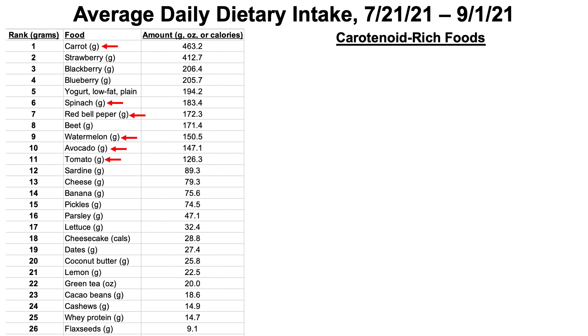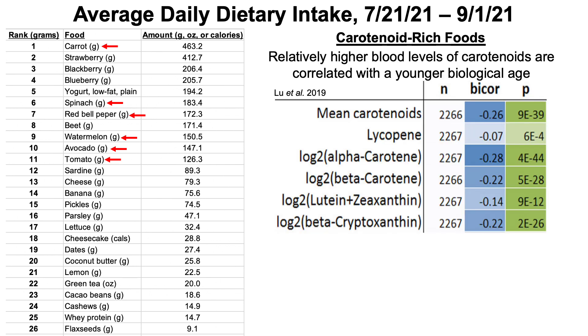Topping my list are carrots, which are carotenoid-rich. Carrots aren't my only carotenoid source — other carotenoid-rich foods prominent in my top 11 daily foods include spinach, red bell peppers, watermelon, avocado, and tomato.